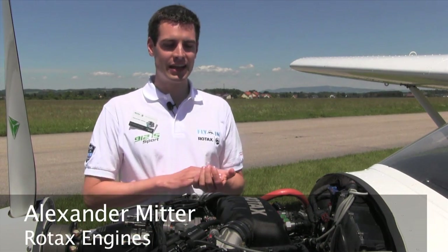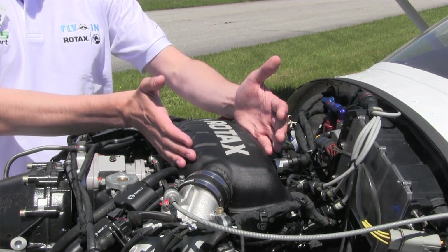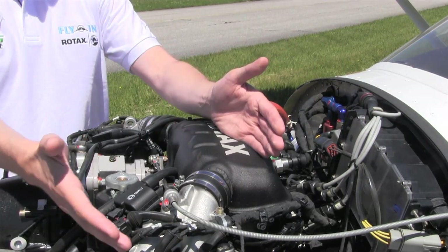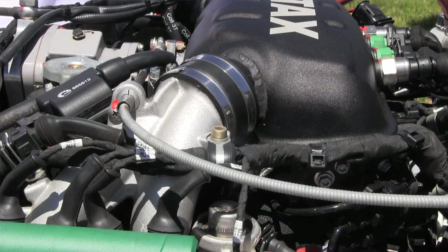The basic difference between the 912 IS and the 912 IS Sport is the intake system. What we did is we changed the airbox — it's now aluminum and also has a greater volume. In addition to that, we also changed the intake runners, so these parts here.